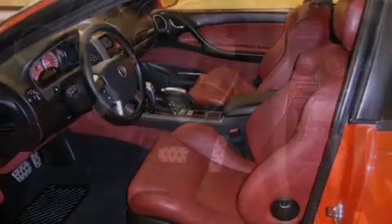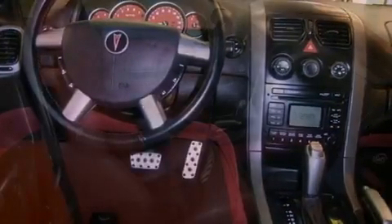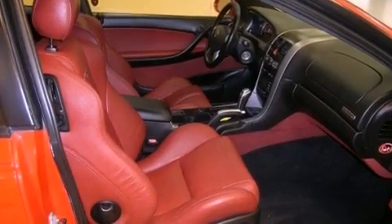A traction control system, an anti-lock braking system, a keyless entry system, and 10 perfectly positioned speakers producing great sound quality throughout the cabin.